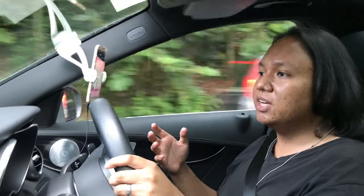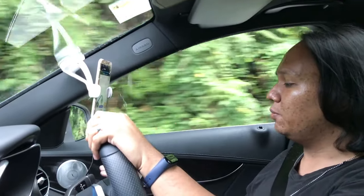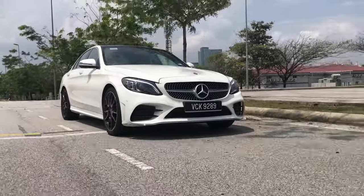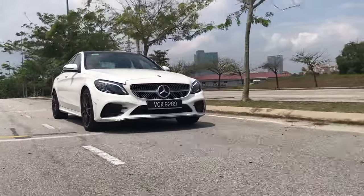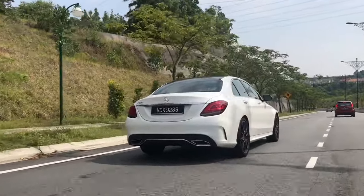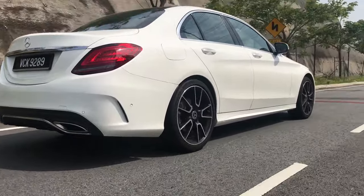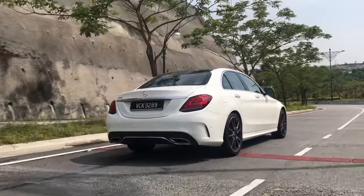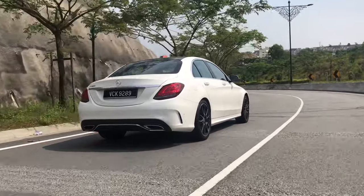Mercifully, the C300 AMG Line comes with this gorgeous Burmester audio system with lovely laser-cut speaker grilles — very pretty to look at. It also provides high-quality sound that allows you to drown out other noises should you need to. But without the Burmester audio system, it does get kind of noisy, a little bit busy, a little bit tiring to drive at high speeds. After thoroughly testing the car in the first couple of days, I've since reverted to not going past 100 at all, simply because this car appears to not want me to.